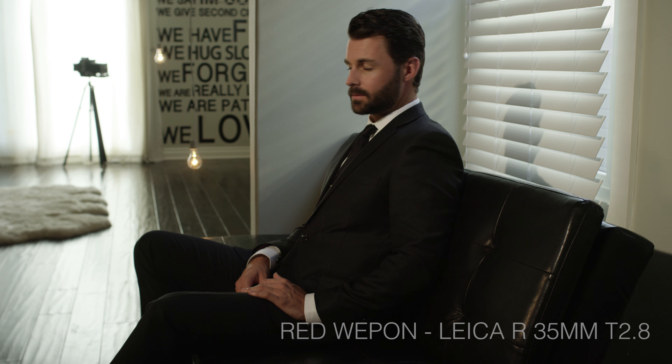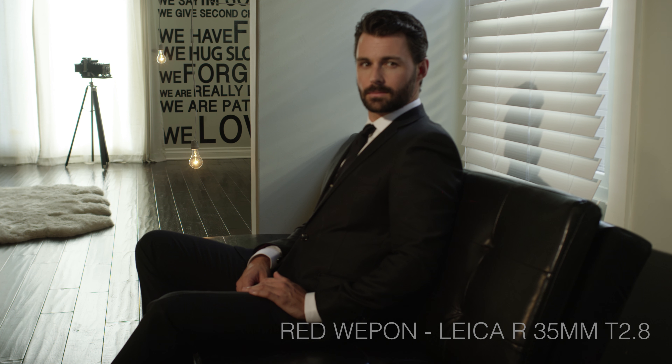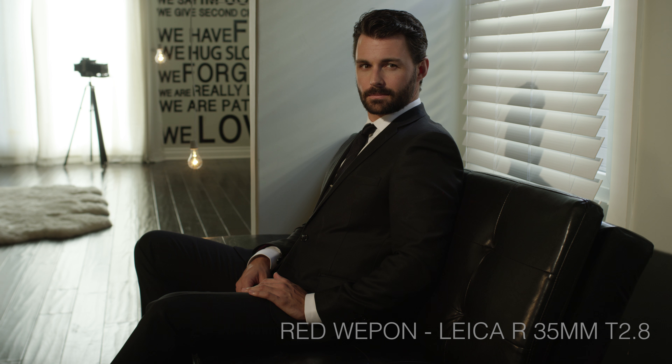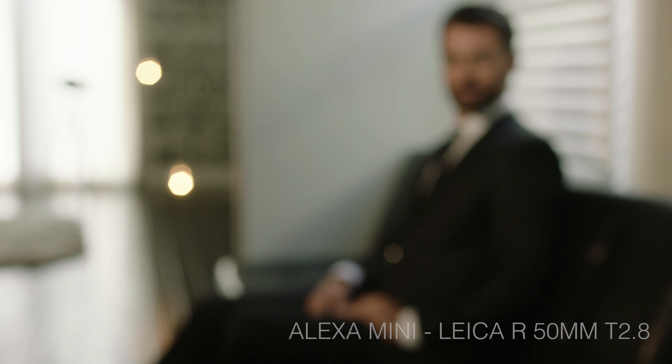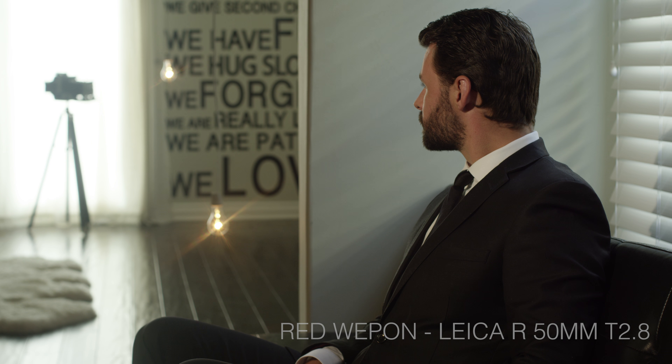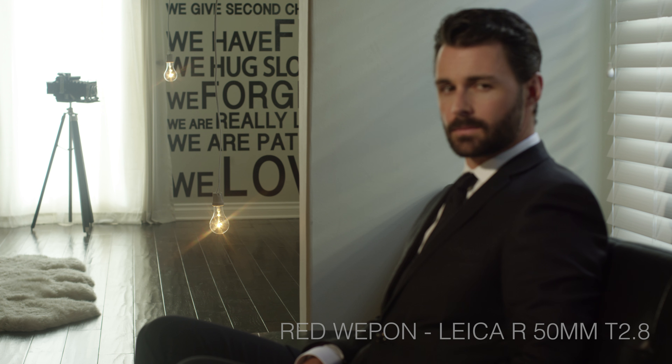The 35mm Leica at T2.8 gives great sharpness and contrast to all four corners while maintaining good highlights. Stopped down, the Leica produces more contrast and sharpness while maintaining the creamy flesh tones that are trademark of the specific personality of the Leica glass. Stopping down even the slightest bit creates added sharpness and contrast to the traditional Leica look. At T2.8 the artificial shape of the bokeh becomes more noticeable.